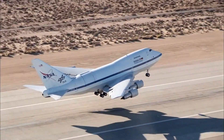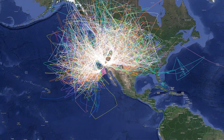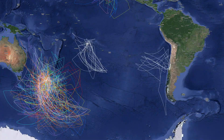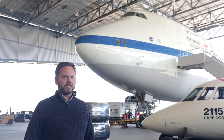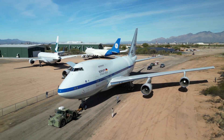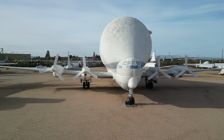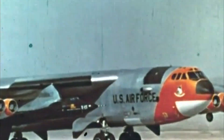SOFIA was also mobile, which allowed her to fly literally almost anywhere in the world to take observations — northern hemisphere, southern hemisphere, even out over the ocean where there are no ground-based telescopes. Despite all this, last year NASA and the German Space Agency decided to retire SOFIA. We are lucky to have SOFIA retire here to the Pima Air and Space Museum, where she will be displayed along with other NASA aircraft like the Super Guppy, the Vomit Comet, and the NB-52A X-15 mothership.